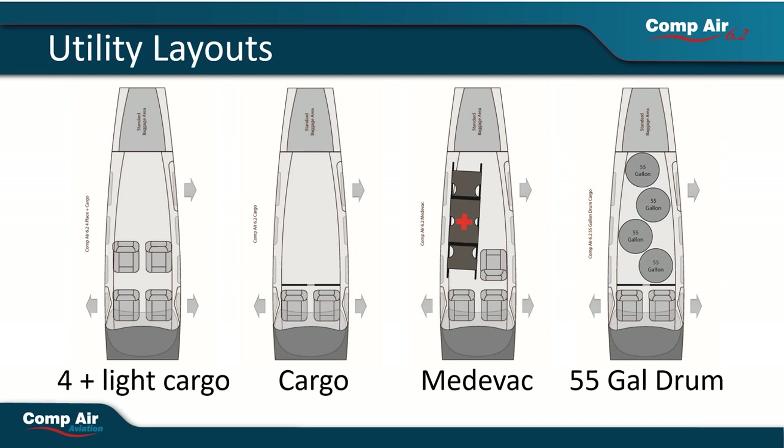Outfitting this aircraft for cargo is just one of the many ways we can see this aircraft being used. Many of our legacy aircraft have been used on humanitarian flights to fly in and out of rough areas to provide help for people in need, whether that is delivering supplies or transporting someone in need of medical help. The capability of the 6.2 improves on all previous capabilities with a larger cabin, larger cargo door, and better aerodynamics. The utility of the 6.2 will make it an invaluable asset for many organizations.